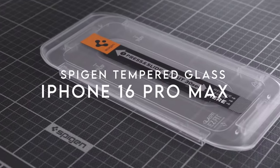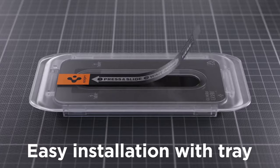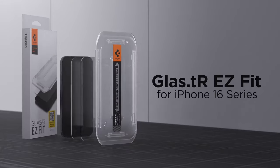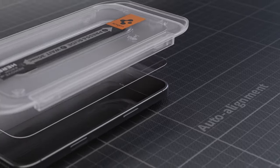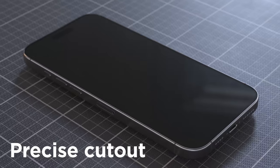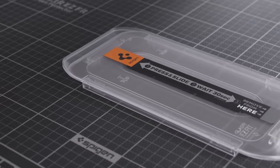At number 1: Spigen Tempered Glass. When it comes to protecting the iPhone 16 Pro Max, the Spigen tempered glass screen protector truly stands out. Crafted from high alumina silicate, it provides superior defense against daily drops and scratches while allowing maximum light transmittance — letting the vibrant colors and high resolution of the iPhone shine through without compromise. Touch sensitivity feels just like using the iPhone directly, with fast response times and zero lag. Installation is a breeze thanks to the included easy-fit installation kit, which comes with two screen protectors for a hassle-free guided setup.